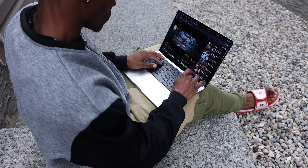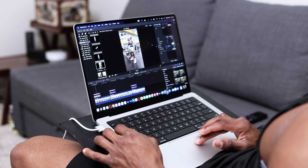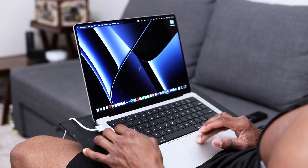A mobile workstation gives me flexibility on how I work. I can work from just about anywhere with a mobile workstation. And for me, that's imperative because I'm always on the move — I'm not in one place at all times.